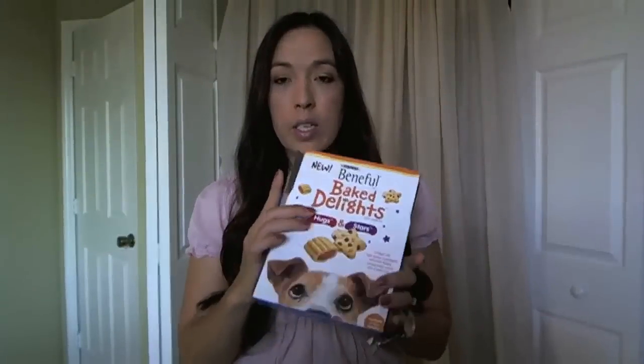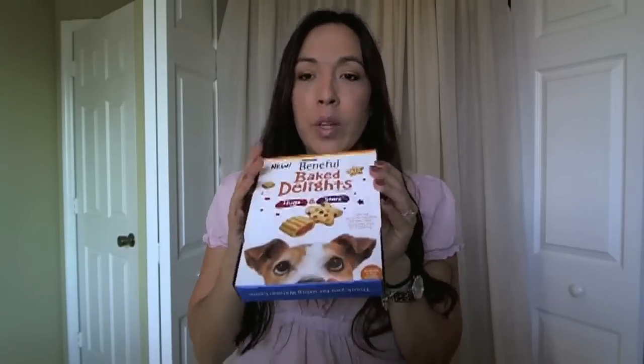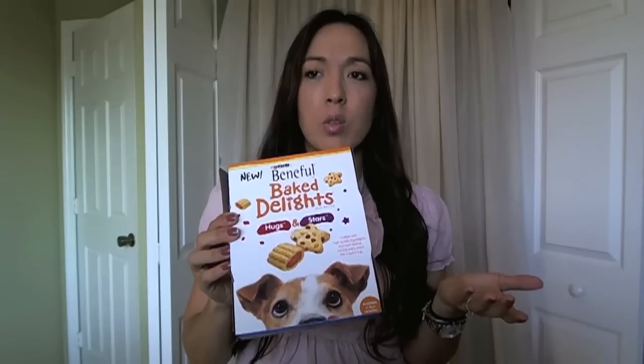I got this before and you can tell by the receipt — 'Thank you for using Walmart.com.' Walmart always has freebies they give away that you just sign up for, and they're not those freebies that disappear in a few minutes like on Facebook. This one is the new Beneficial Baked Delight for dogs.